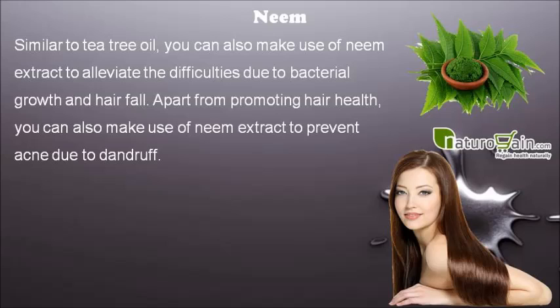Similar to tea tree oil, you can also make use of neem extract to alleviate the difficulties due to bacterial growth and hair fall. Apart from promoting hair health, you can also make use of neem extract to prevent acne due to dandruff.